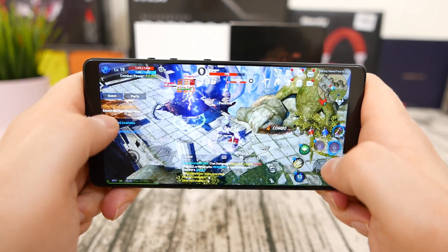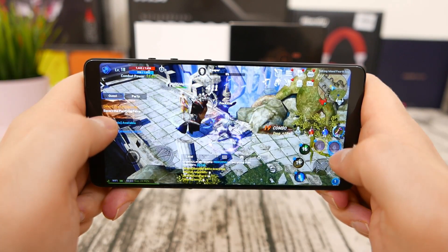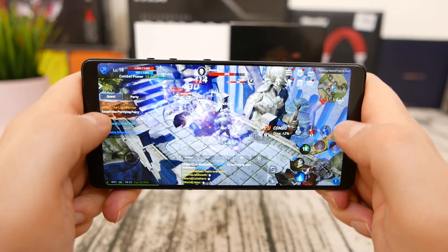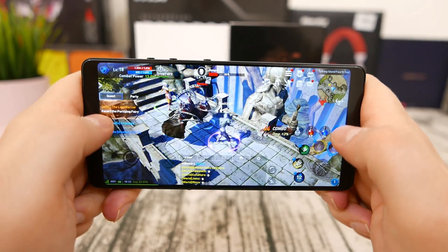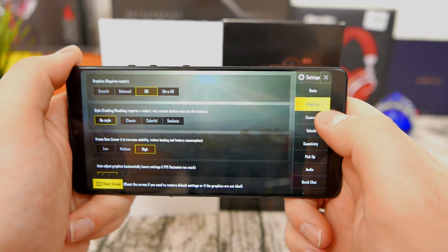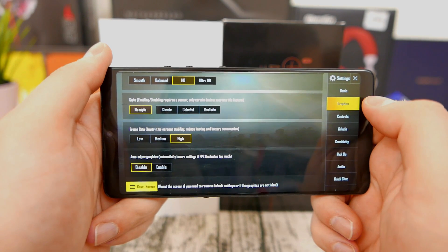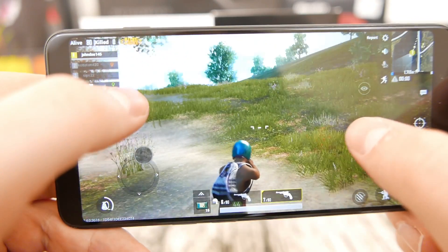Here is where you actually see a real difference between the Snapdragon 636 and Snapdragon 660. The performance on the Smartisan and on the Snapdragon 660 was noticeably better. With a lot of enemies, a lot of effects, and amazing graphics powered by the Unreal Engine 4, the Snapdragon 660 makes quick work of the game, flying through it while the Snapdragon 636 is slightly impaired.